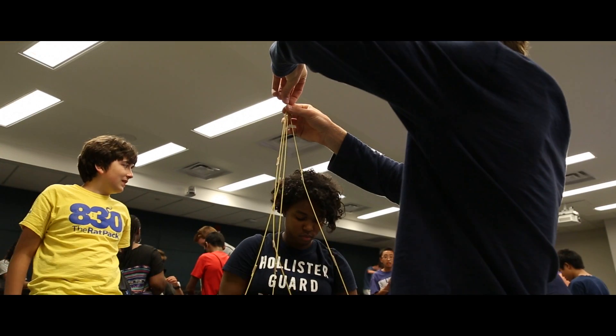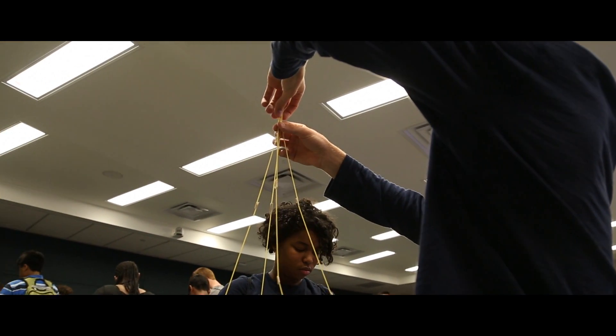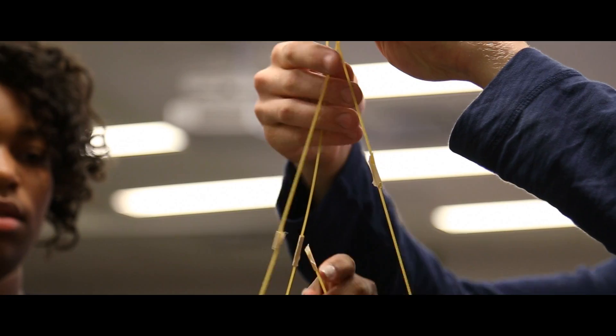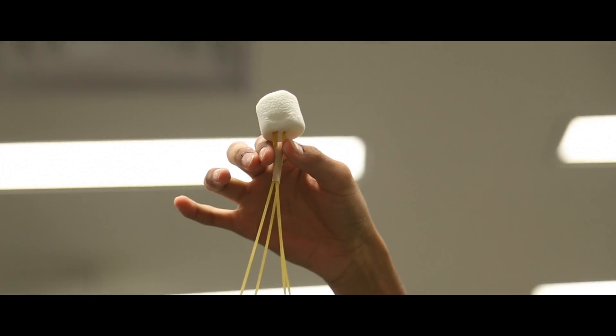Yesterday we had some team-building activities. We did a pasta marshmallow challenge where they had to take a bunch of dried pasta, tape, and string, and try to build the tallest freestanding structure that could support a marshmallow.